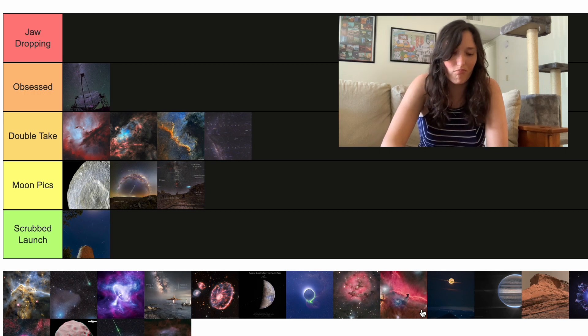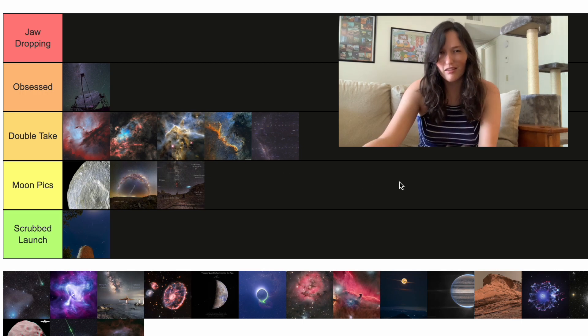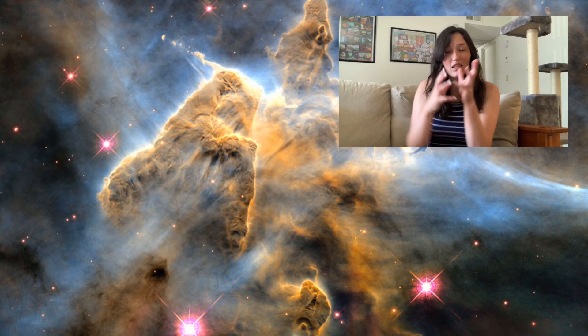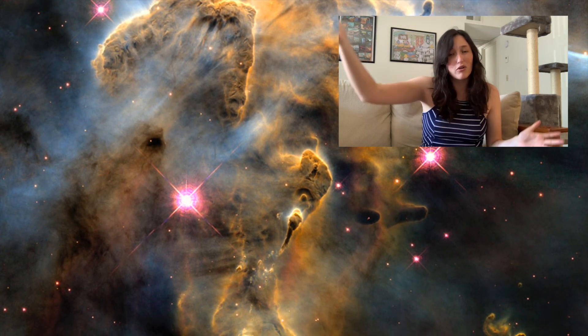Up next we have another nebula. This one's still pretty — this is part of the Carina Nebula, which you might remember as the nebula that JWST took a picture of. I'm going to put it in the middle of Double Take. In a lot of nebulas, you have stars against dust where the dust wants to clump together, but the stars are creating winds that blow the dust apart. In the Carina Nebula, the stars are going to win — within a few million years, those big dust columns are going to get blown apart by the new stars formed there.